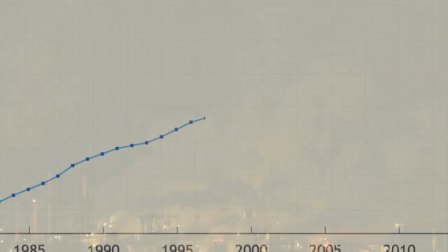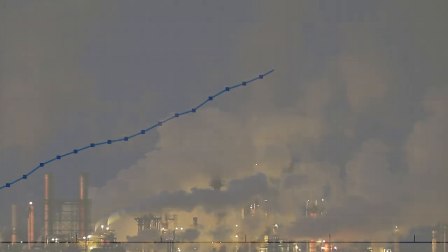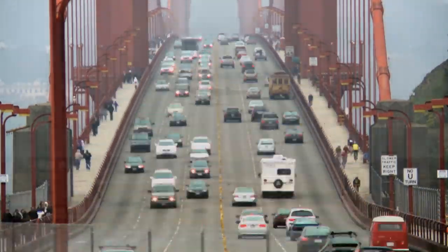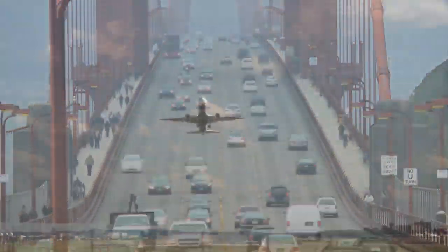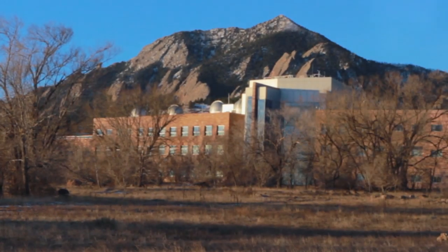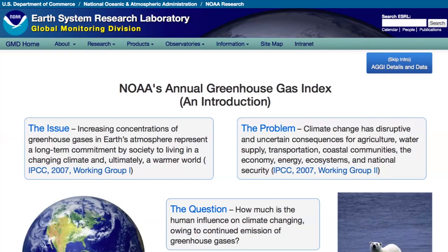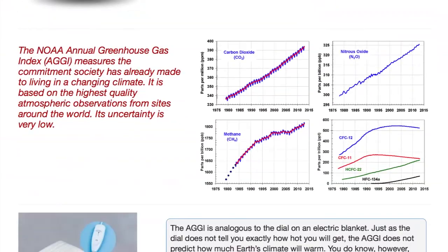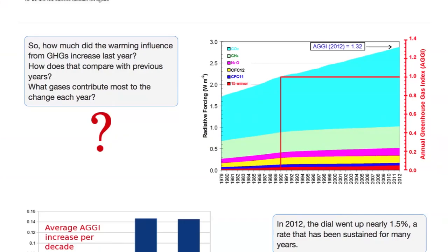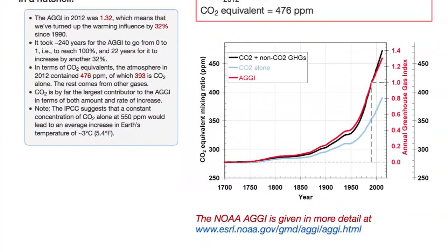Climate change is a complex subject, but one of the things we're sure about is that humans are releasing gases that increase the heat load of the atmosphere and the ocean. NOAA's Earth System Research Lab provides a simple means of evaluating the direct effect of greenhouse gas emissions in our warming world: the Annual Greenhouse Gas Index.